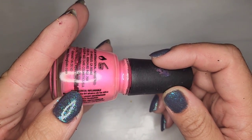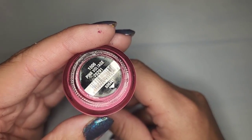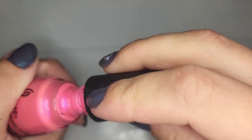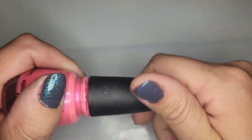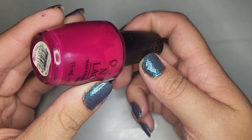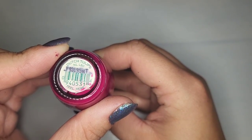Another China Glaze that is completely dried out — this one is called Pink Voltage. It's completely crested; there's no moisture whatsoever left in that. Another OPI — just a very classic deep pink called Dutch Tulips. Tulips are my favorite flower.